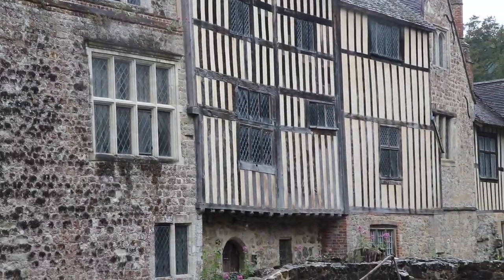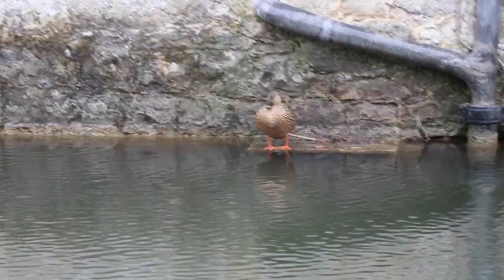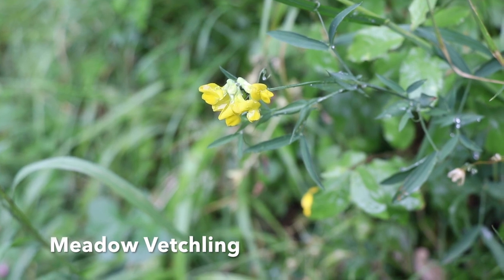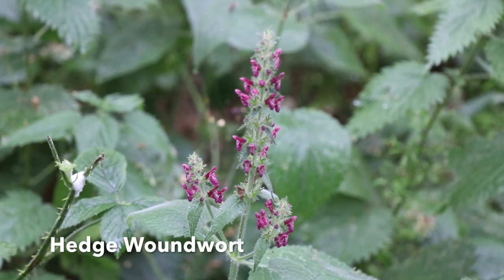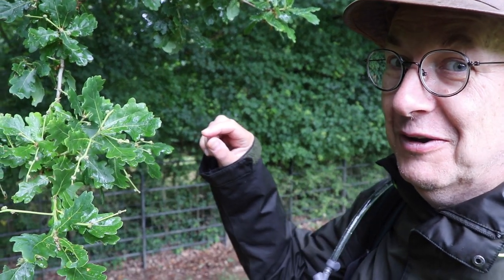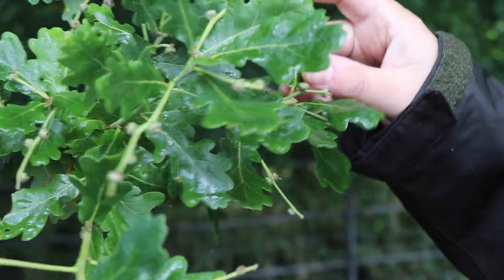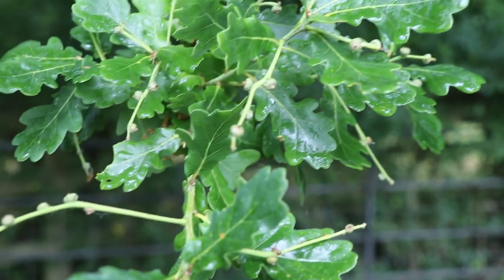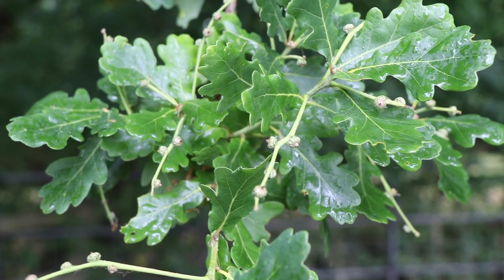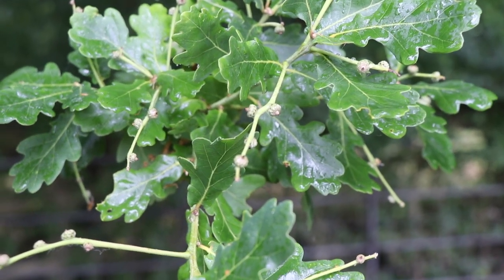This is an oak tree, and it could be a pedunculate oak or it could be a sessile oak. One has acorns attached to the stem on a stalk and the leaves don't have a stalk, and the other one is the other way around — but the thing is we don't know which one this is. Shall we find out? So there's the leaves, and then the acorns are coming. The acorns are on these stalks and the leaves don't have stalks.